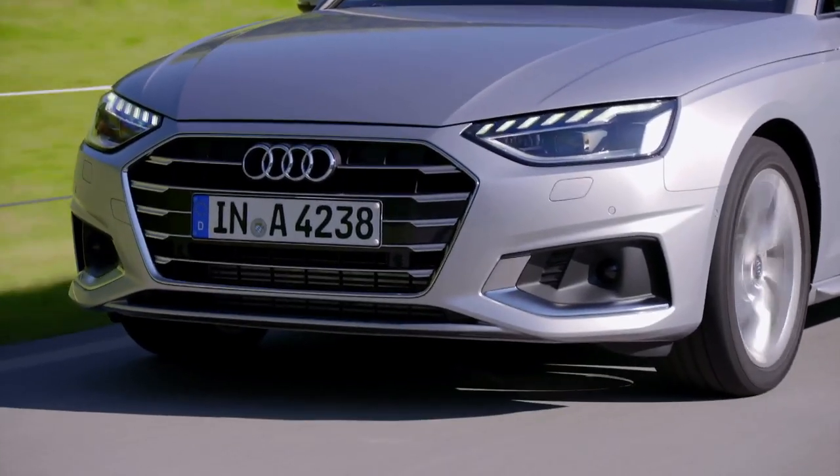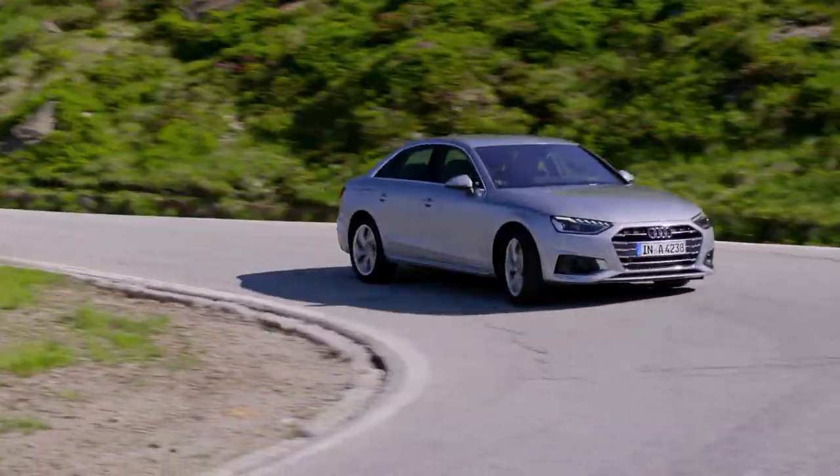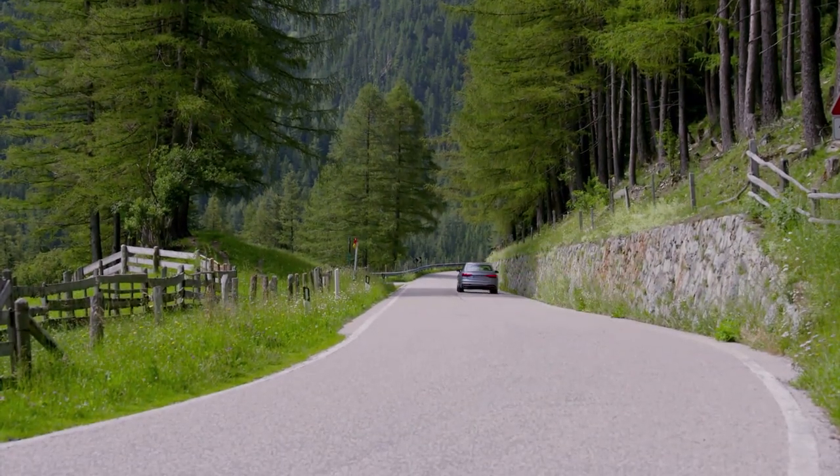You have the luxury appointments and the luxury ride. This is very quiet, smooth, and comfortable — a really nice place if you're going to be stuck in bumper-to-bumper traffic every day going to work. It's going to feel like a quality, high-end vehicle.